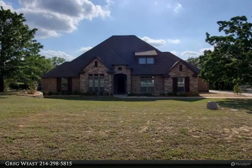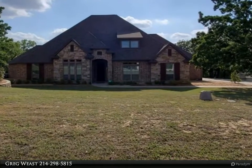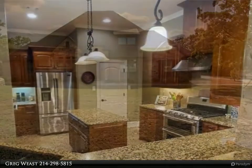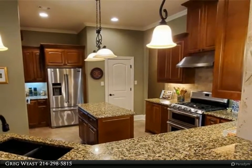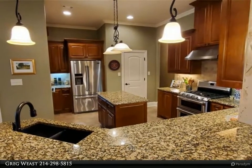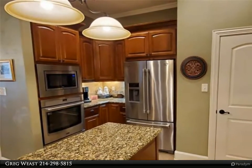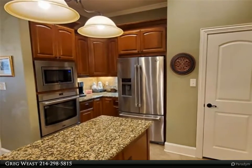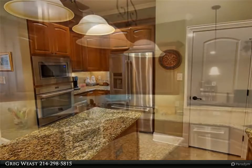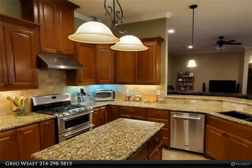This Century 21 Dean Gilbert Realtors property video is presented by Greg Wiest. Custom-built brick and stone single level home on 1.44 acres with many mature oaks. Four beds, 3.5 baths, formal living and dining rooms. Fourth bedroom used as a study. Formal living room has French doors and could also serve as a study.